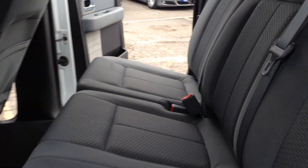Take a look at the spacious back seat — the carpet's clean.